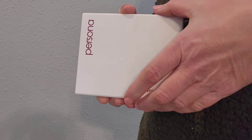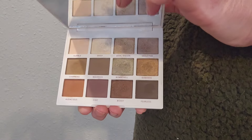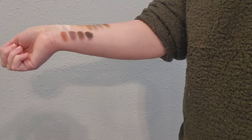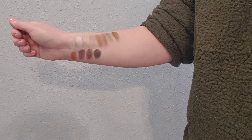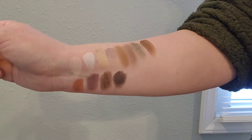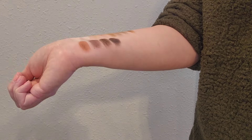Persona Identity 1 palette is the only Persona palette that I own, but it really broke me into the line of Persona and all of the things it has to offer. This palette is very cool-toned, but is a great addition to my eyeshadow collection, which is full of lots of warmth and berry tones. It is very, very pigmented, so a little bit goes a long way.